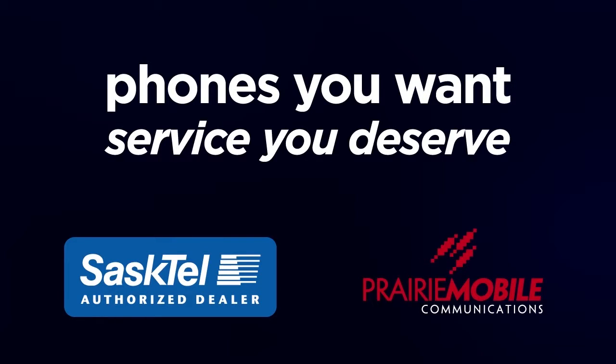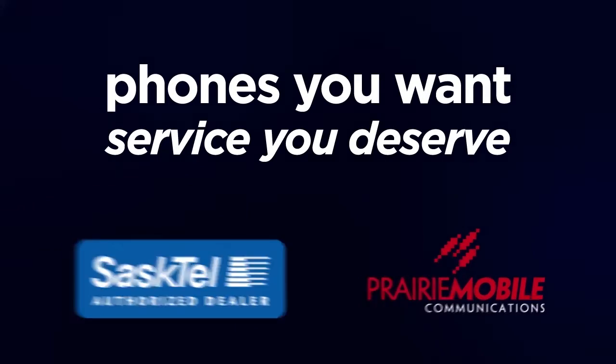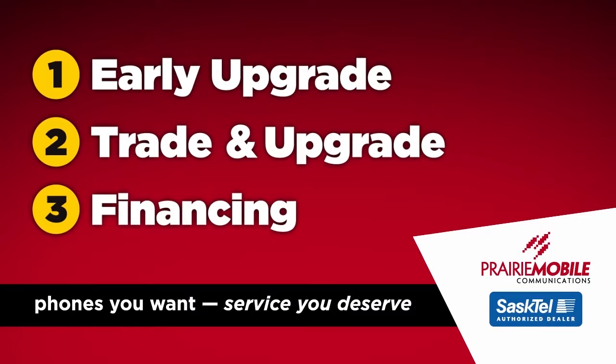Prairie Mobile is a proud supporter of your team. Phones you want, service you deserve. It's as easy as one, two, or three. Prairie Mobile, your Sassetel authorized dealer.